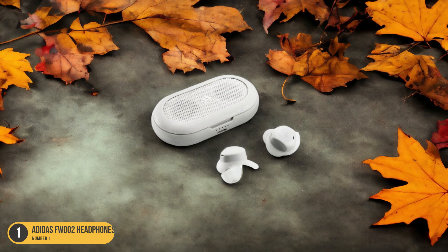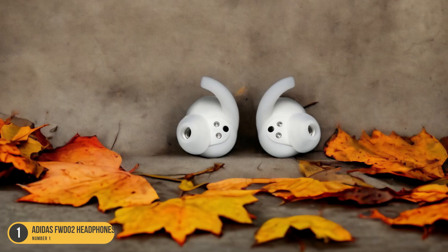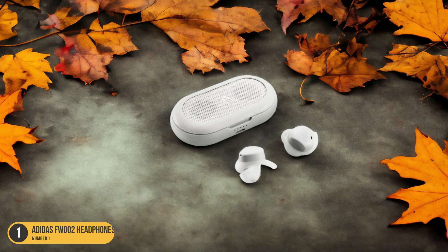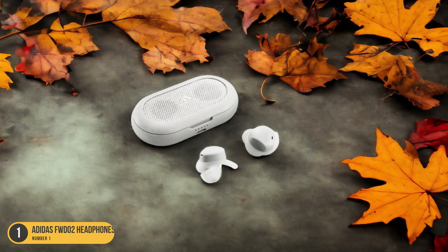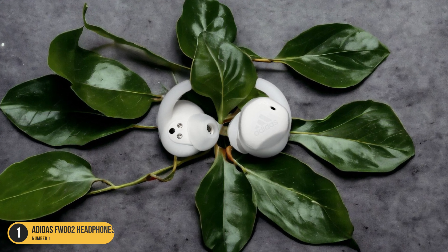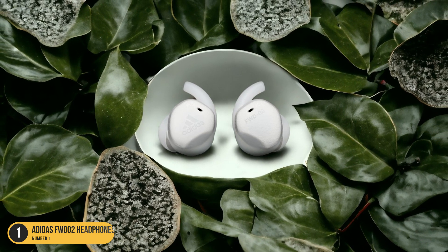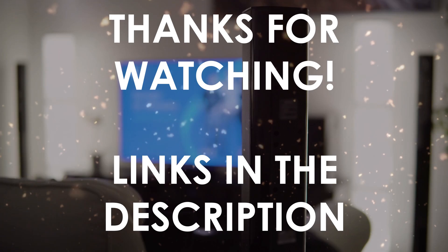With Bluetooth 5.0 connectivity and a durable, sweat-resistant design, the FWD-02 Headphones offer 24 hours of playtime, keeping you motivated throughout your cycling adventures. The sound quality is top-notch, delivering crisp highs and deep lows to keep you in the zone. The convenient USB-C charging means you can quickly recharge between rides. Whether you're tackling a challenging climb or cruising through the city streets, the Adidas FWD-02 Headphones are the perfect companion for cyclists looking to elevate their riding experience.